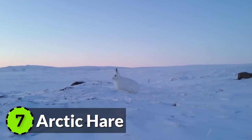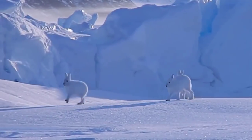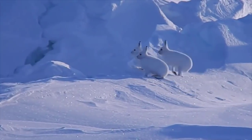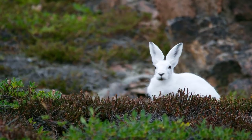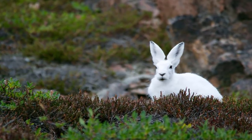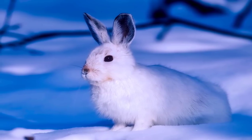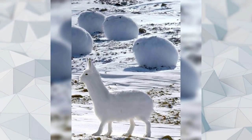Arctic Hare have a thick coat of fur and shorter ears than rabbits, which conserve body heat. They dig holes in the ground under the snow to keep warm. They are taller than rabbits and are found in the tundra regions of Greenland and northern parts of Canada. They survive in the extreme cold weather by eating willow twigs and woody plants. Their fur changes color according to seasons to provide the advantage of camouflaging. Arctic hares huddle in groups for warmth and protection.